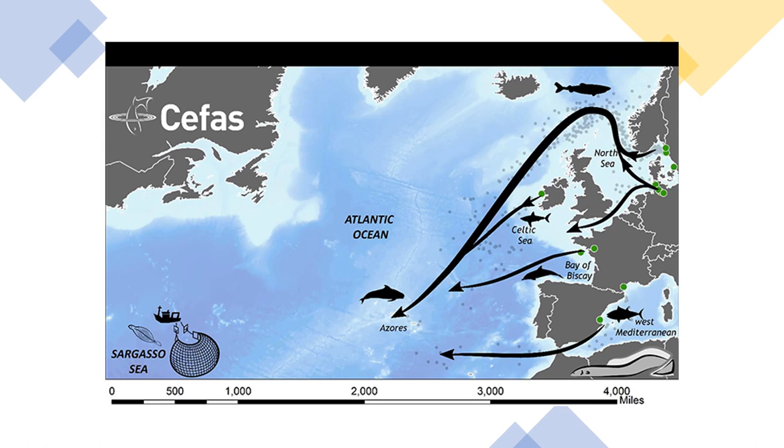European eels are strong swimmers, but they also have impressive climbing skills, allowing them to navigate obstacles such as dams in their upstream journeys. There are even reports of European eels leaving the water altogether and entering fields, where the species feasts on slugs and worms.